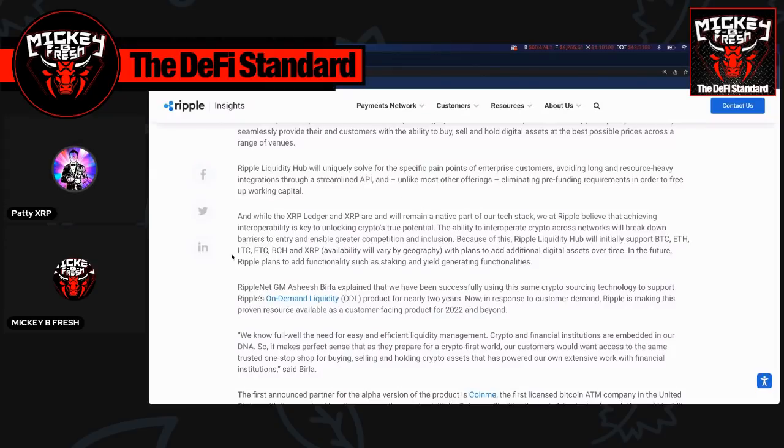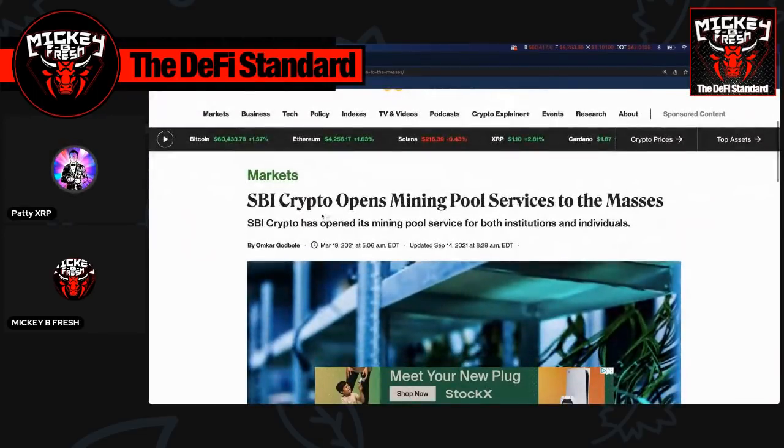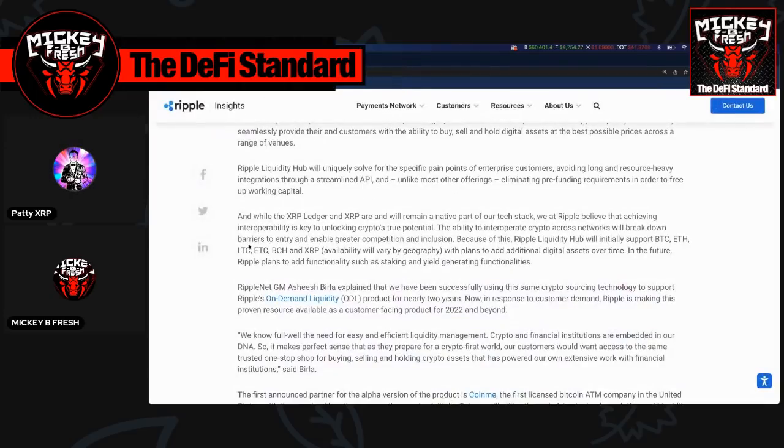One thing you may notice is they're all proof-of-work chains other than XRP. SBI Crypto has mining pool services, and they've also been doing mining for a while. Other customers within RippleNet likely do some form of mining on proof-of-work chains, so it makes sense those are the assets they're including right off the bat.